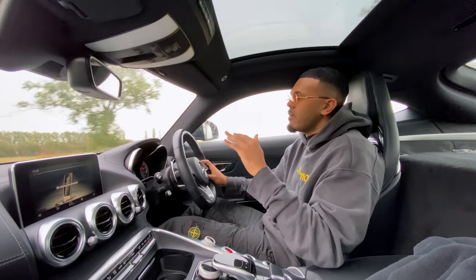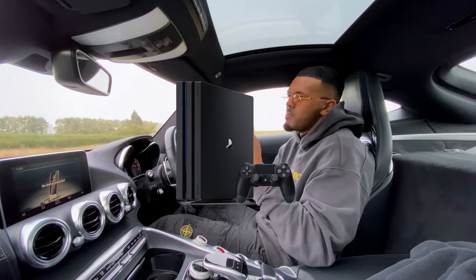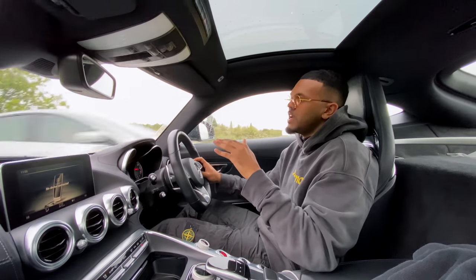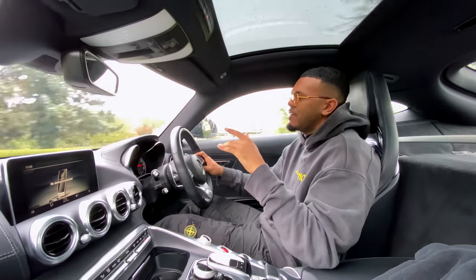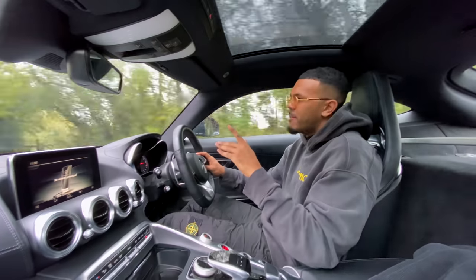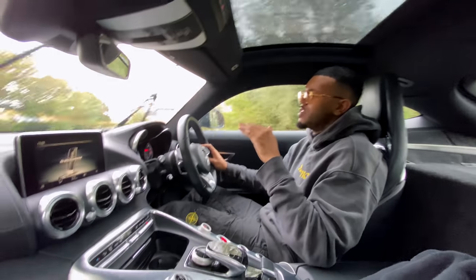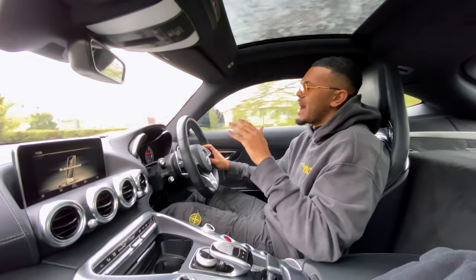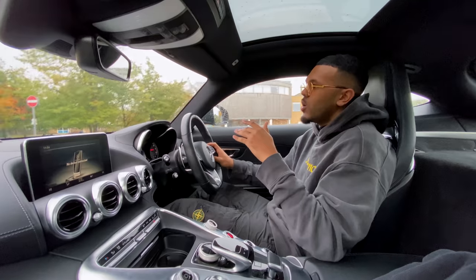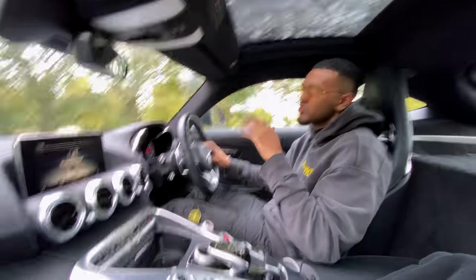I am gonna be doing a giveaway where I'm gonna give one of you the chance to win a PS4 Pro, so make sure you keep an eye out throughout the video to find out how you can enter that giveaway. Also, if you're not already following me on Instagram, I do Instagram giveaways every single day where you have the chance to win at least 50 pounds. Go follow me on Instagram, which is God underscore nap.